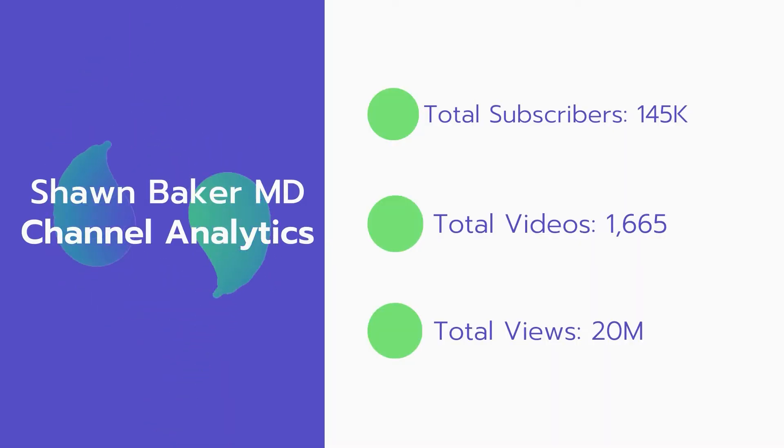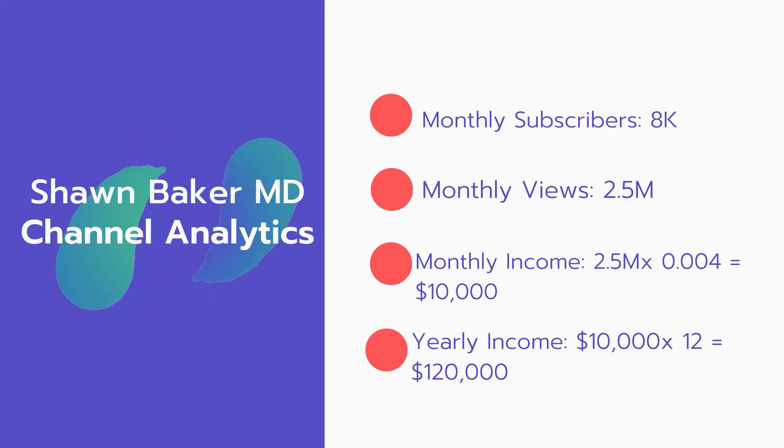Now let's go over Sean Baker MD's channel analytics. Total subscribers: 145,000. Total videos: 1,665. Total views: 20 million. Monthly subscribers: 8,000 every month. Monthly views: 2.5 million.